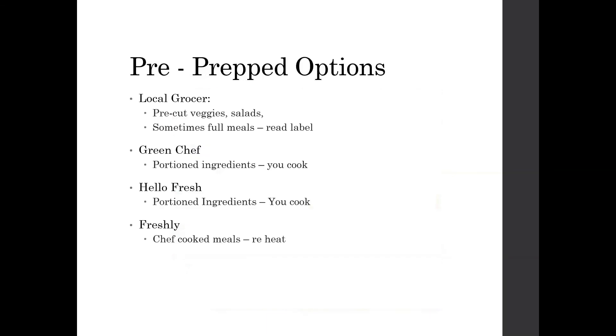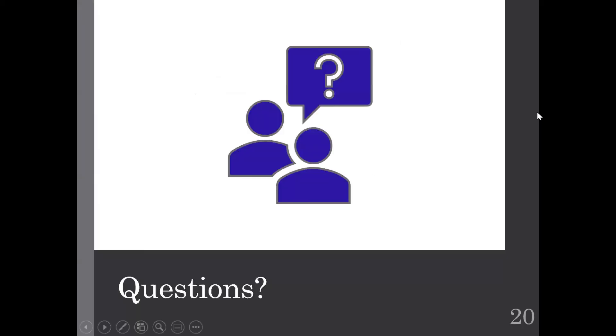For prepped options: cooking is not always feasible, so look at your local grocery store — often there are pre-cut veggies and salads already ready to grab and go, and sometimes full meals too. Whole Foods and Trader Joe's have these. Green Chef, Hello Fresh, and Freshly are also meal delivery options. Green Chef and Hello Fresh give you portioned ingredients that you cook yourself; Freshly, you just reheat the chef-cooked meals. They can be a little more on the spendier side, but if prep is your biggest barrier, these can be great options. And with that, let's see if anyone has any questions.